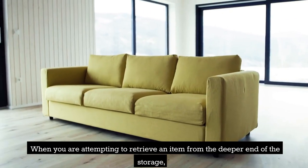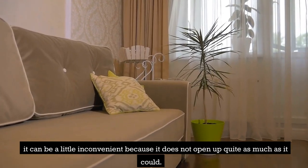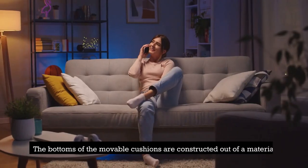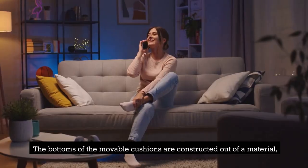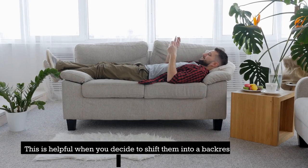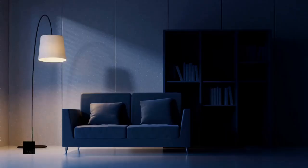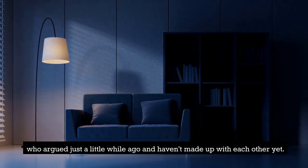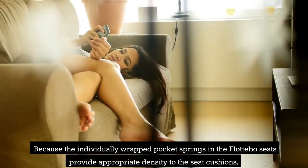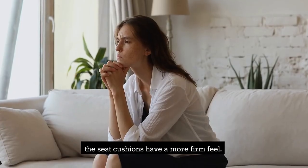When you are attempting to retrieve an item from the deeper end of the storage, it can be a little inconvenient because it does not open up quite as much as it could. However, the storage is pretty roomy overall. The bottoms of the movable cushions are constructed out of a non-slip material so that they do not move about. This is helpful when you decide to shift them into a backrest or a divider. The individually wrapped pocket springs in the Fladebo seats provide appropriate density, giving the seat cushions a more firm feel.